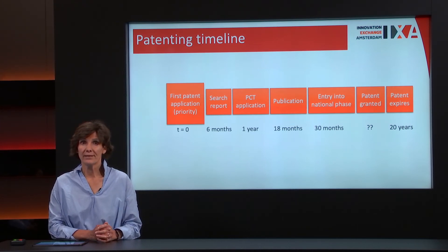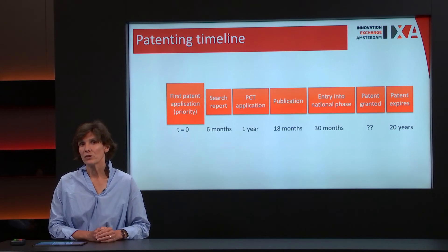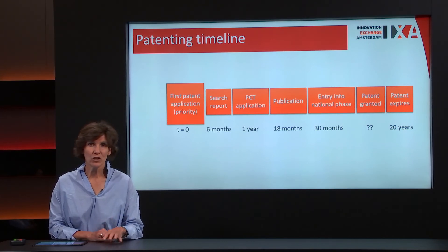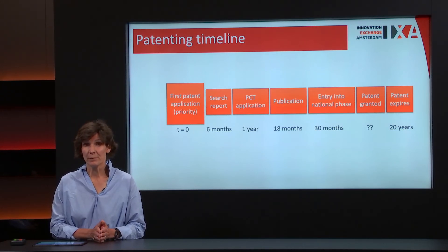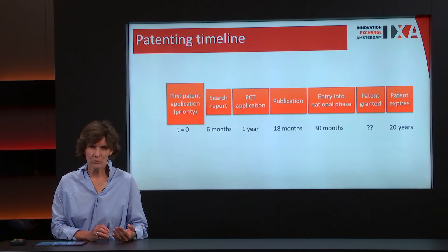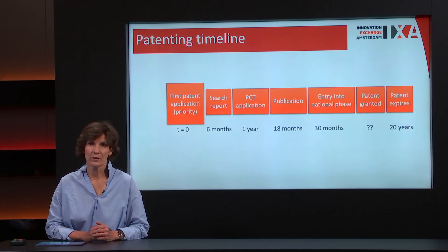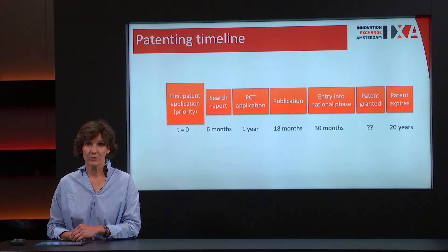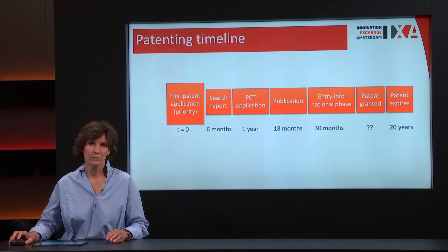After 18 months your patent becomes publicly available — everybody can read it. After 30 months your patent enters the national phase, where you must choose: do I stay in Europe, or do I also want applications in China, Brazil, Ukraine, or other PCT member countries? This is the period where costs increase. The first patent application is about €10,000 and the PCT application about €5,000, but in the national phase costs can go up to €30,000. Your patent can be granted after three to five years and expires after 20 years. Patent application costs are paid by the university, which also owns the patent.